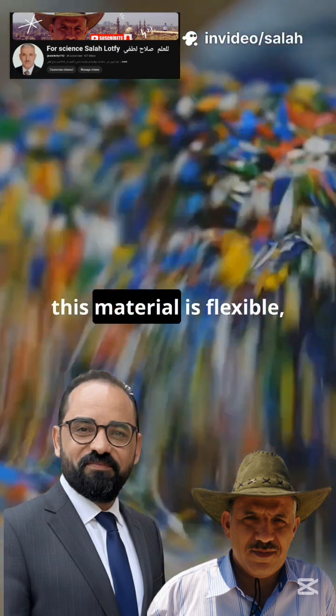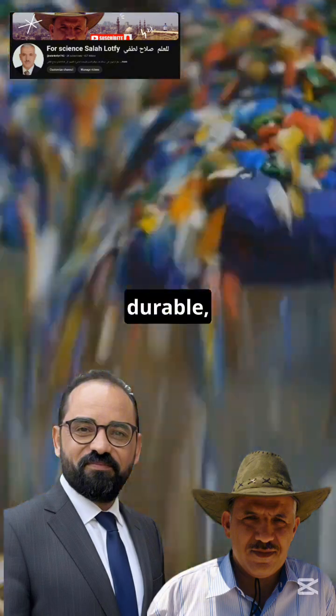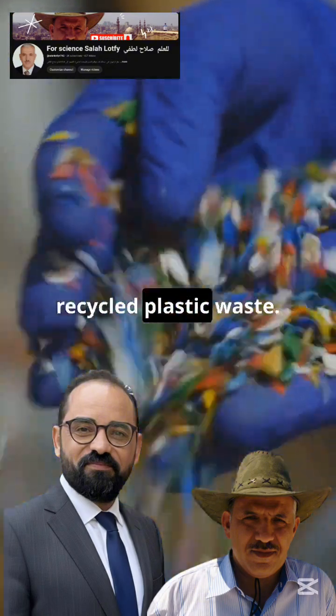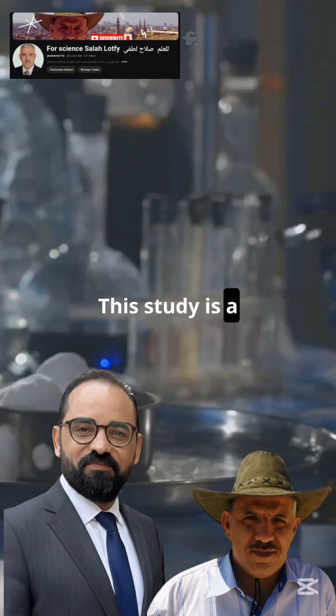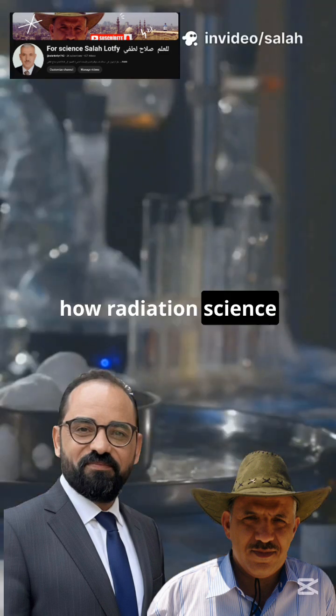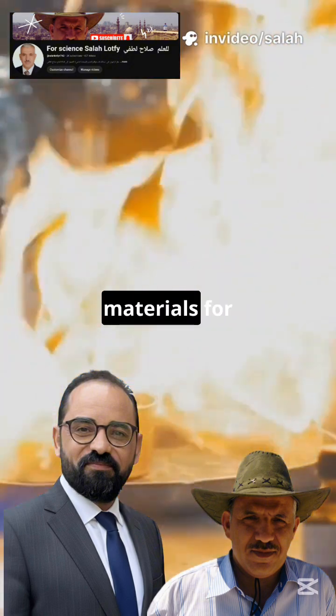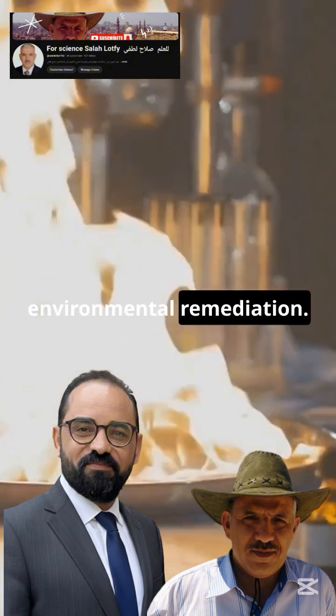Even more importantly, this material is flexible, durable, reusable, and cost-effective, because it is made from recycled plastic waste. This study is a powerful example of how radiation science and polymer chemistry can turn environmental waste into advanced materials for real-world environmental remediation.